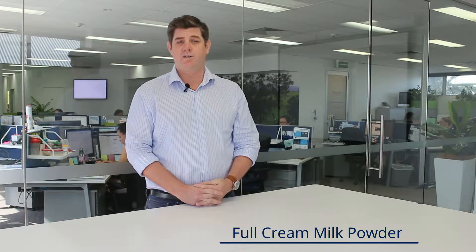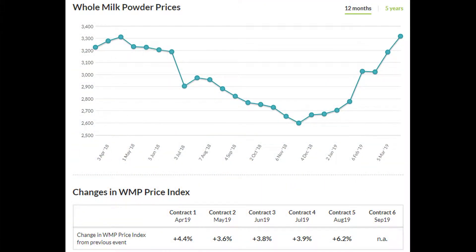Full cream increased 4.1% on last night's auction. There was around about 13,000 tons of product on the auction, similar volumes to last event. All contract periods were up, with contract period 5 in August being the strongest, up some 6.2%. This really shows strong demand for full cream milk powder, with people probably forward buying and predicting there's going to be a bit of a shortage or drought coming into the end of the season.